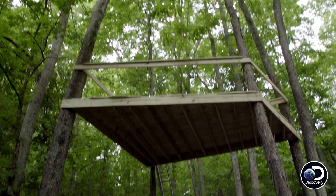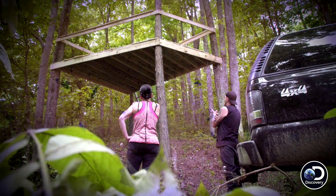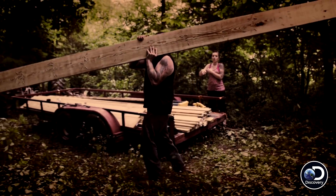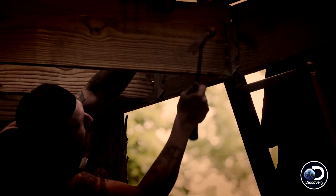Camouflage is the main thing we gotta worry about because we're trying to be hidden. I wanna get the entire system up off the ground so we're not at eye level with the people coming to the site. In order to stay hidden, Chico and Sondra enlisted the help of a fellow moonshiner to help construct a platform for their still high in the trees.